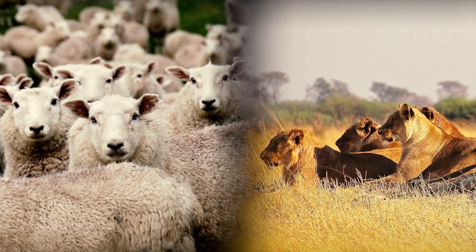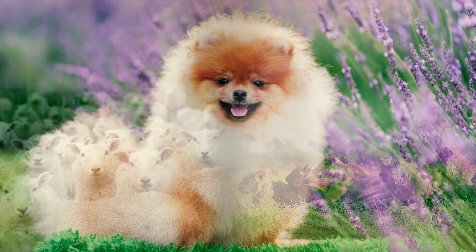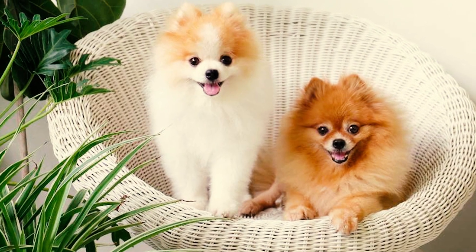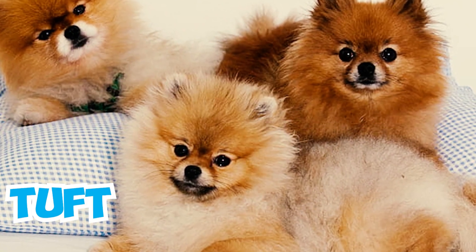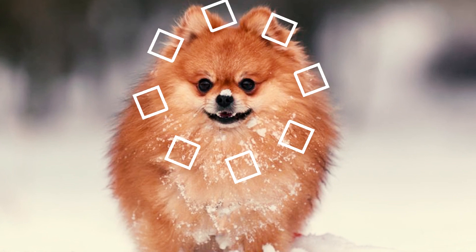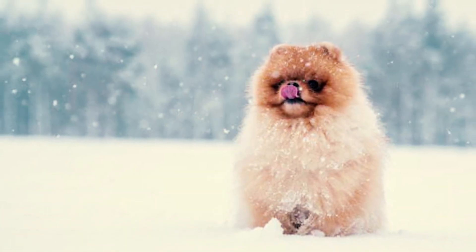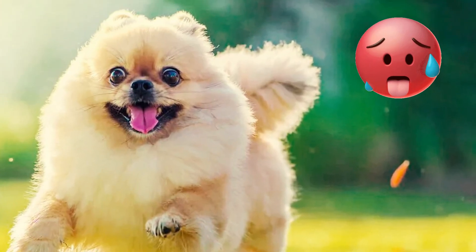Number 19: Various terms are used to describe groups of animals, like herd or pride. Interestingly, there's specific terminology for Pomeranians too. When there are just two Pomeranians, it's called a puff. And if there are three or more together, they're referred to as a tuft. Number 20: Pomeranians don't handle extreme temperatures well. Despite their thick coat, they struggle in the cold and may need extra layers of clothing during winter. In hot weather, they're also susceptible to heat stroke.